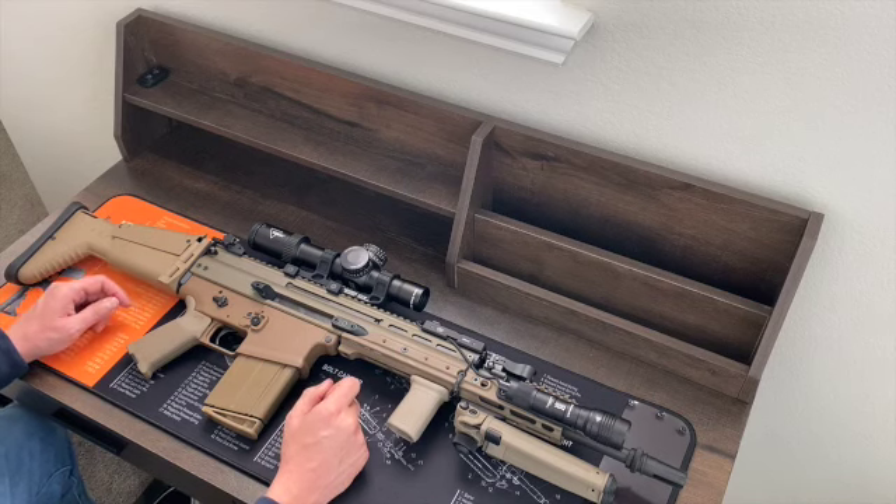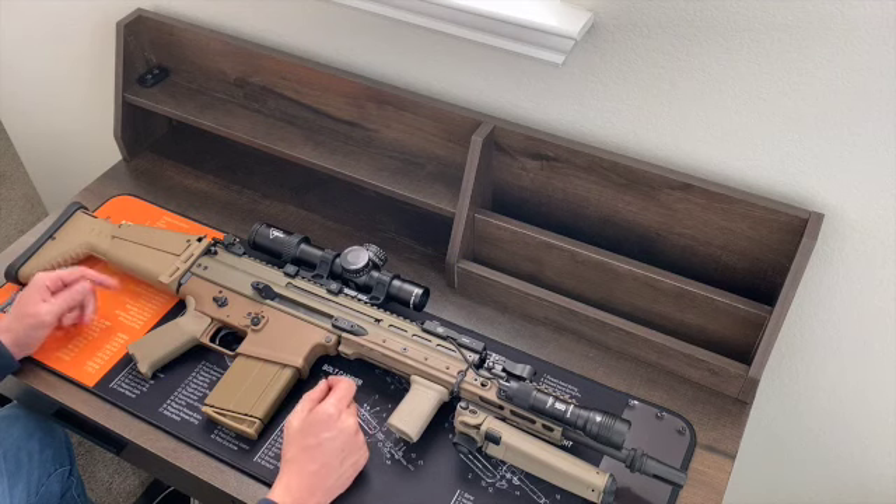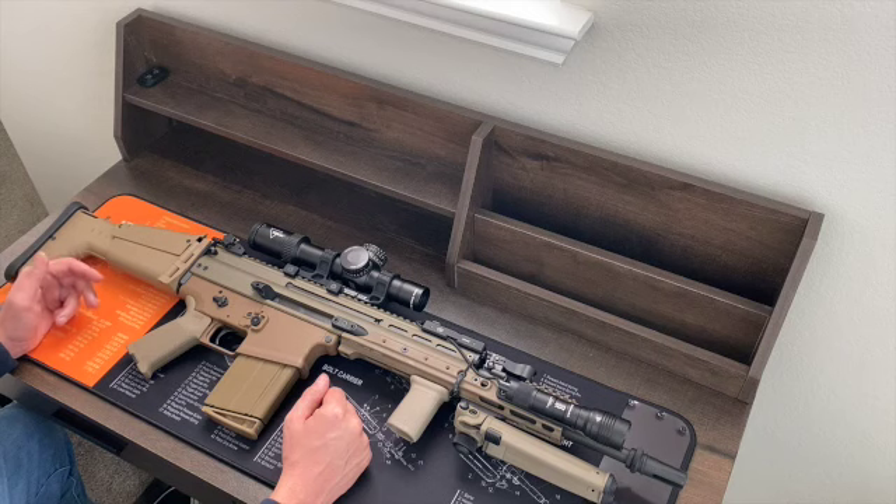FN has been advertising the second generation of the SCAR family of weapons coming very soon. They're ditching the reciprocating charging handle, and that's pretty much it. But at least they can tell people about the incremental changes that they're making. Sig Sauer should pay attention to that.